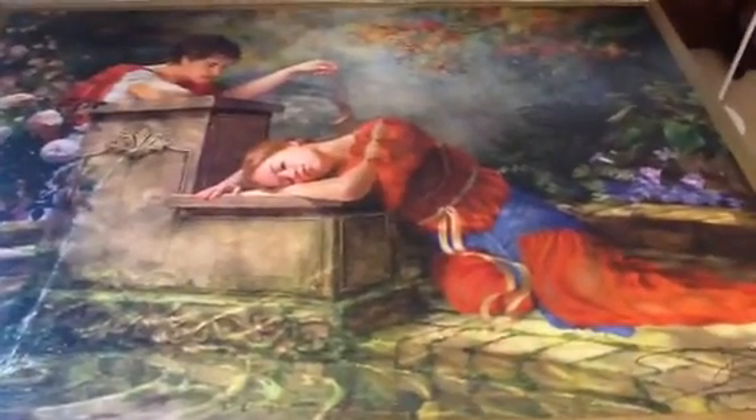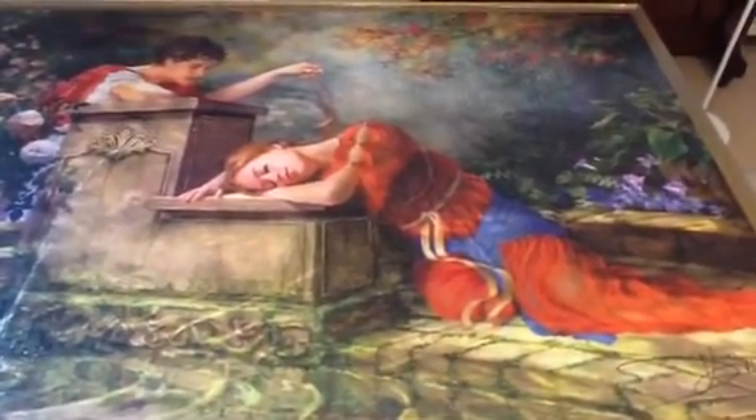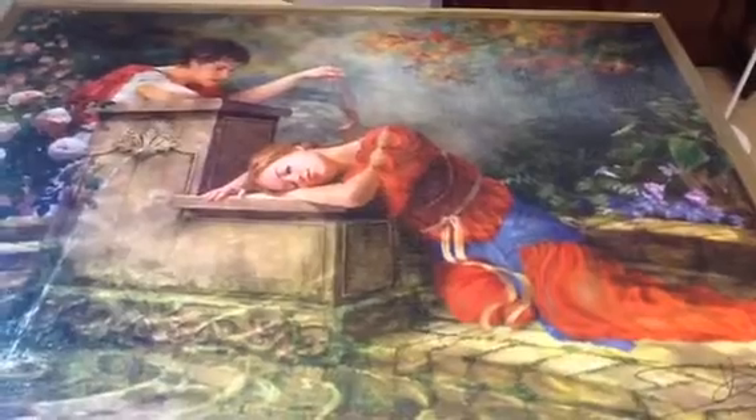So thank you Aduka for this experience of doing this lovely big puzzle.